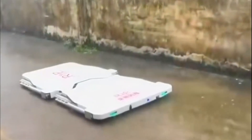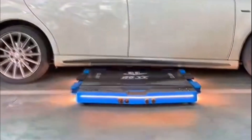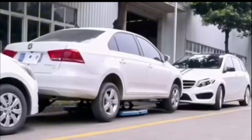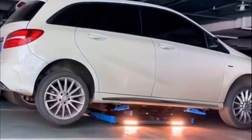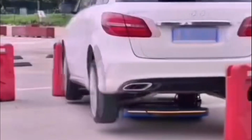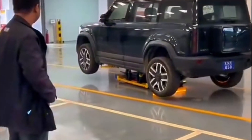At the heart of this innovation is a highly intelligent robotic system equipped with sensors and AI algorithms that allow it to autonomously park vehicles with precision. The parking robot glides under a car, lifts it, and seamlessly transports it to an available spot, completely removing the need for human intervention, whether it's squeezing into tight spaces or navigating complex multi-story parking lots. This robot does it all.